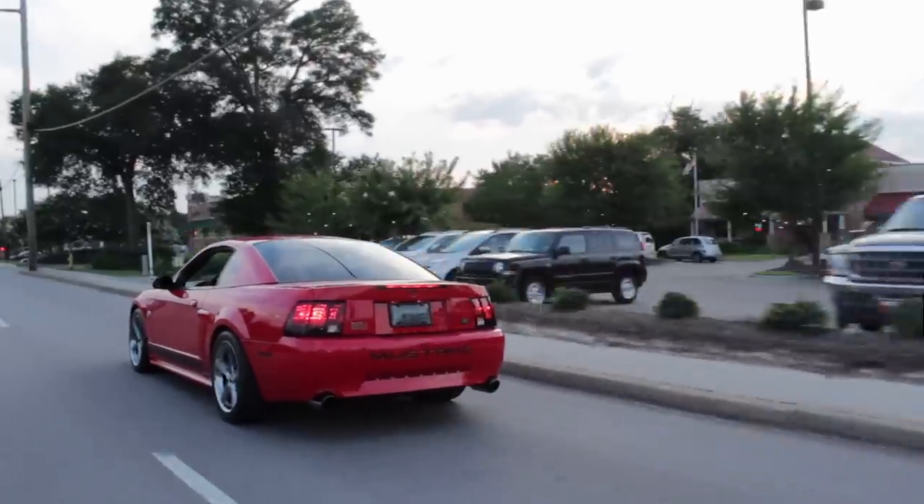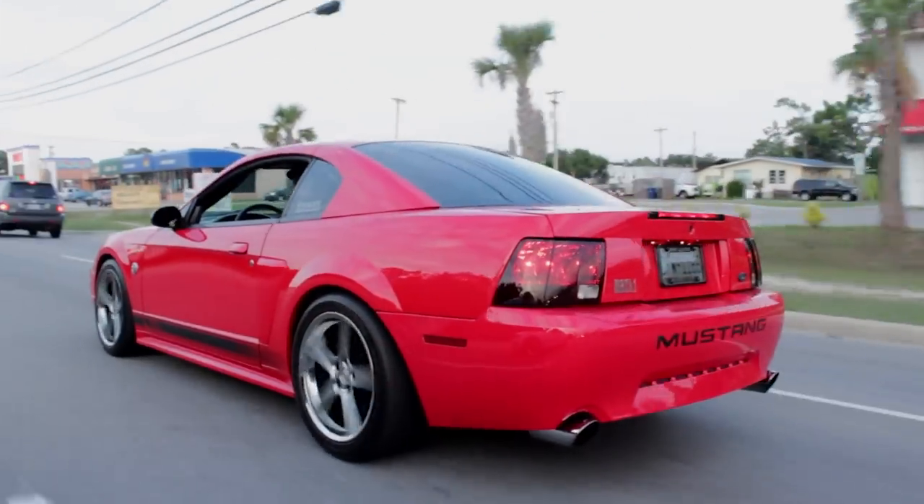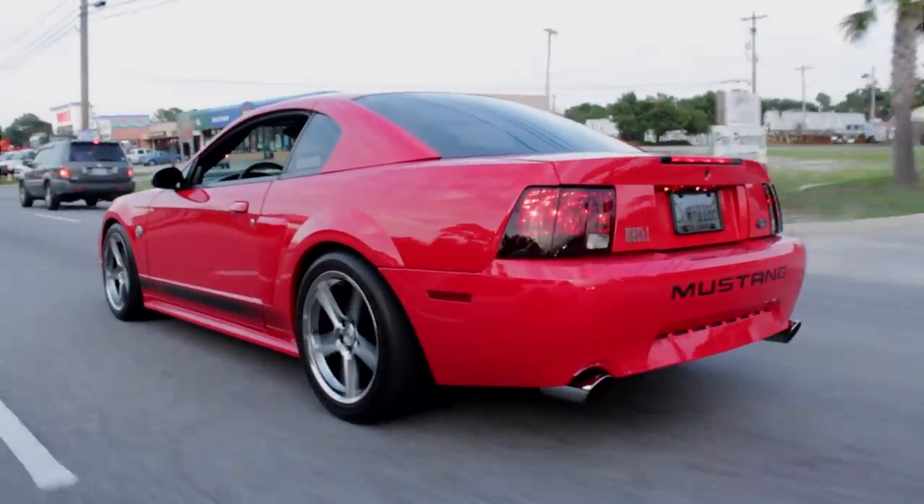Another thing you'll notice while driving the Mach 1 around Mustang Week — every Mach 1 will wave back, every single one. It's just one of those secret little clubs that every car group kind of has. Some people have Shelbys, some people have Roushes, some people have normal GTs, and then there's the people with the Mach 1s. This car makes such a good backfire sound — wait for the crackle.